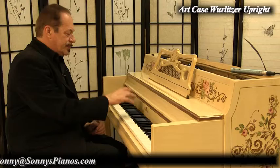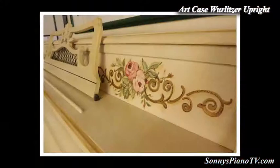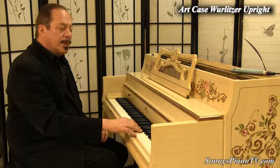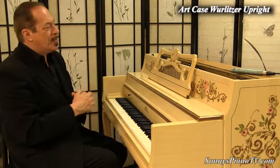Listen to the mid-range. Beautiful. The bass. And the highs. This is a happy piano.